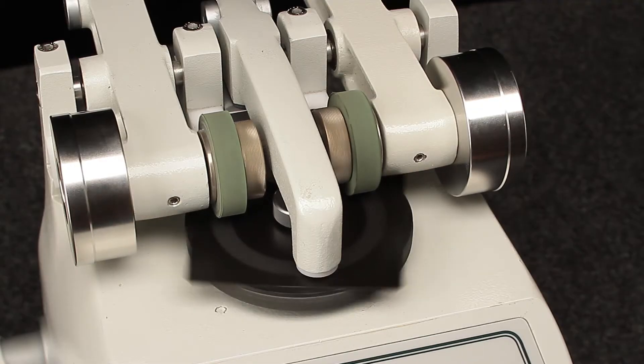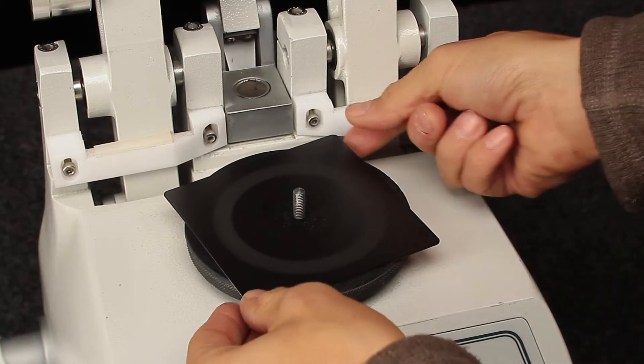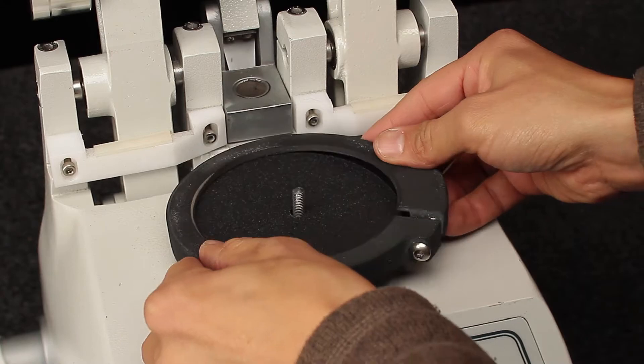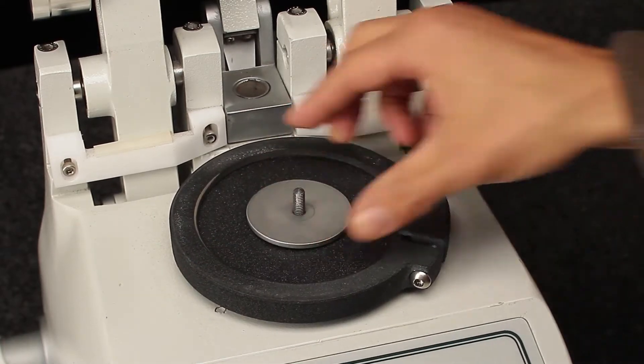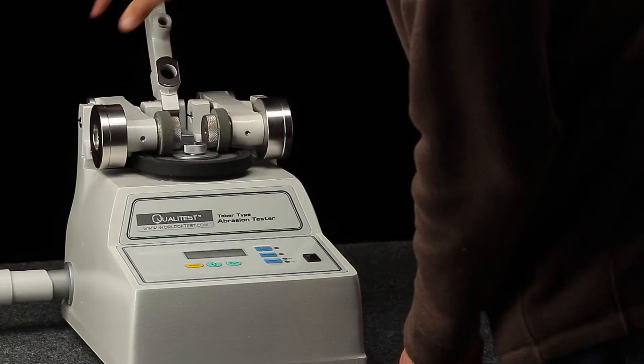Mil thickness was measured prior to the start of each test to determine wear cycles per mil. Panels were cycled until the Tabor wheel wore through the finish to the steel substrate. Finishes that required more than 500 cycles to wear through were stopped every 500 cycles for the Tabor abrasion wheels to be cleaned. Cleaning the Tabor wheels every 500 cycles is a requirement to ensure accurate results.